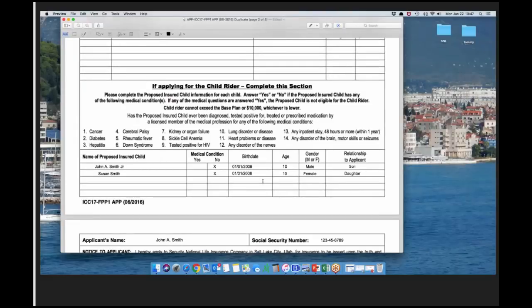At the bottom of page two is where you include information about the child rider — you need to include the children's information there. If you need more space, add a separate page and have the owner, insured, and agent sign it. The questions for the child rider relate to conditions one through 14.